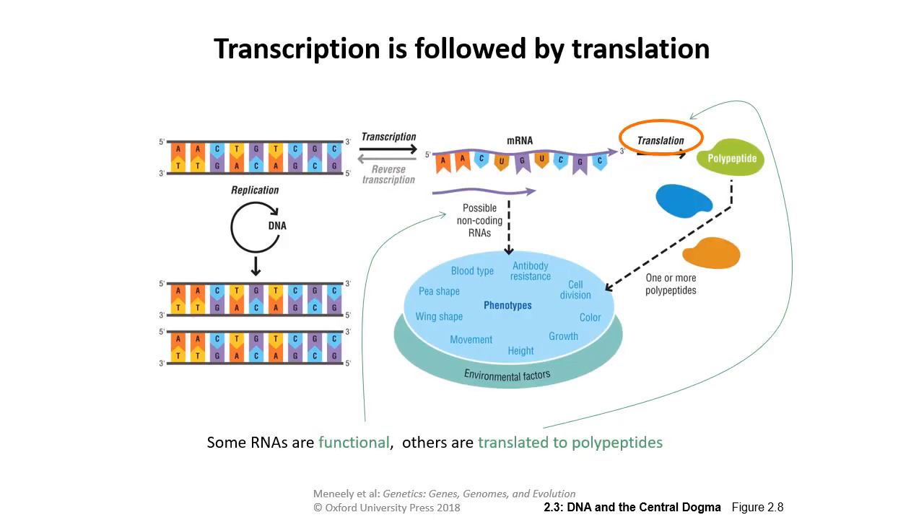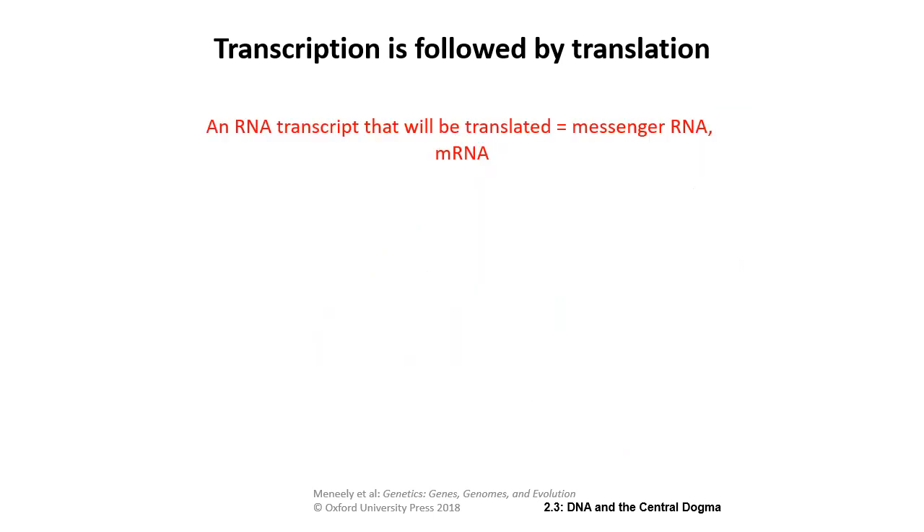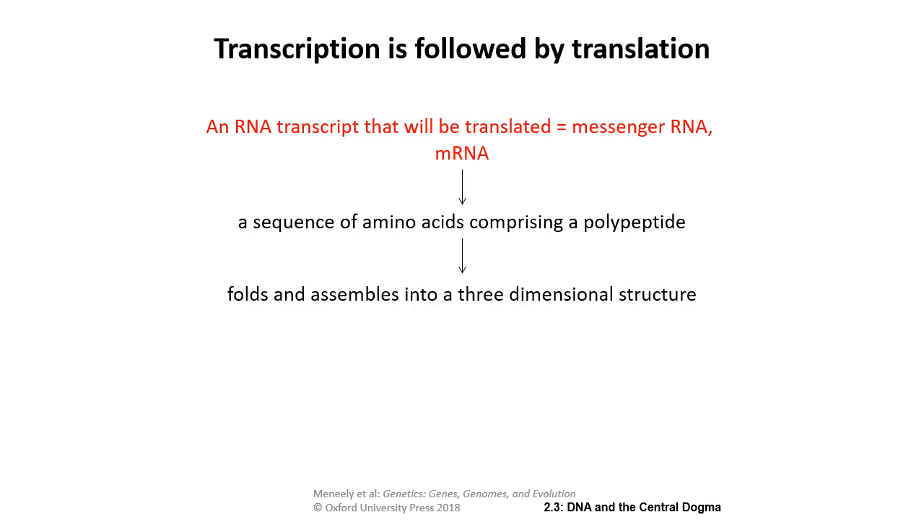Next, we have translation — the process wherein RNA is converted into polypeptides. Not all mRNAs are translated; some are non-coding and don't code for a polypeptide but are still functional. An RNA transcript that is going to be translated is known as messenger RNA, or mRNA. That tells the ribosome what sequence of amino acids to assemble into a polypeptide, which then folds into a three-dimensional structure — and that structure determines what the protein can do, its active sites, and what it binds to.